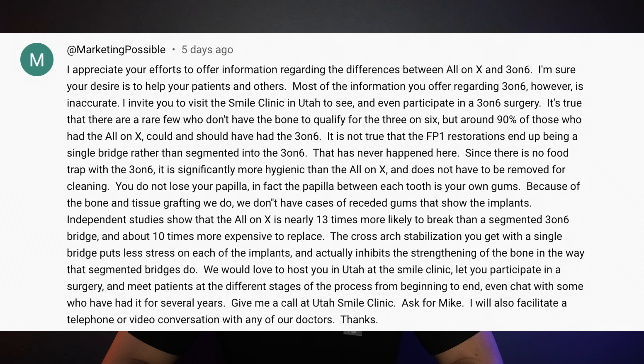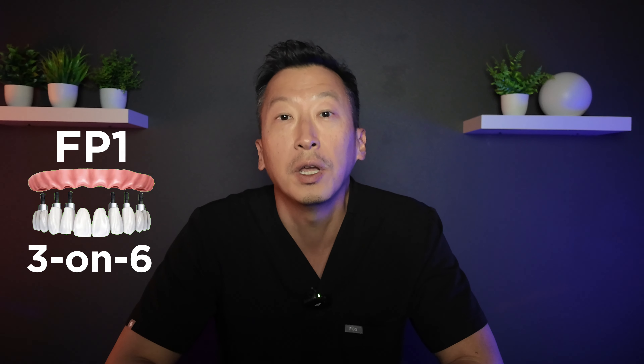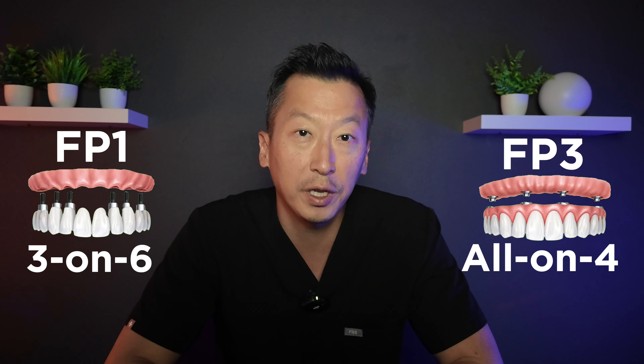Here's the comment I received. For brevity's sake I won't read it, but I'll go over it with my responses. Please pause the video if you'd like to read it. It mentions that most of the information I provided about three-on-six is inaccurate and invites me to visit their clinic to observe a surgery. I truly appreciate this invitation, but I'd like to clarify a few points based on both my 14 years of experience as a board-certified periodontist and three years of periodontics residency training, as well as my broader research on these implant systems.